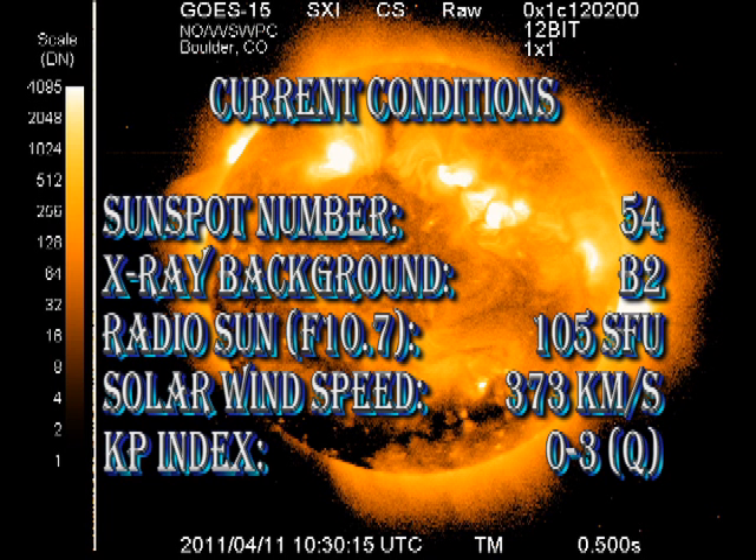So in summary, sunspot number has fallen to 54, as I predicted yesterday. The X-ray background is fairly constant at B2 level, as is the radio solar flux at 105 solar flux units. Solar wind speed is just over 170 km per second, and the Kp index is rated as quiet.